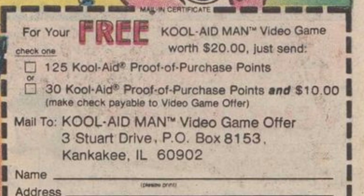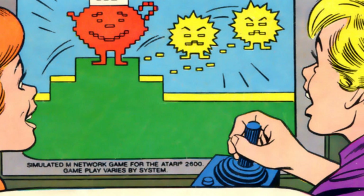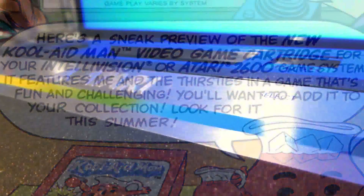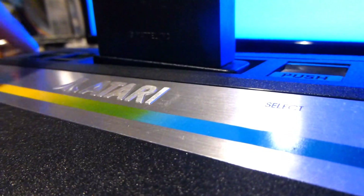You don't even have to pay for the game — just buy a lot of Kool-Aid, drink a lot of Kool-Aid, and you get the game for free. If you're a fan of Kool-Aid and you had an Atari 2600, then it's a big win for you. What could go wrong? This is a Mattel game. Chances are the game's probably not that bad, because Mattel actually makes pretty good games. So let's pop in Kool-Aid Man and check this out.